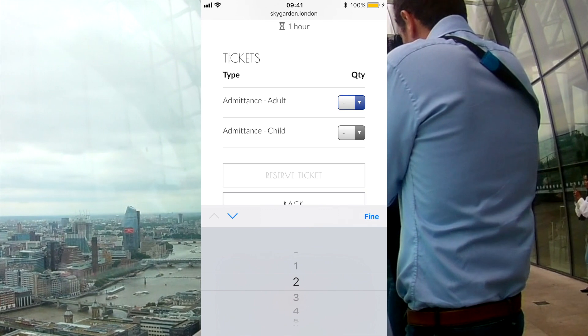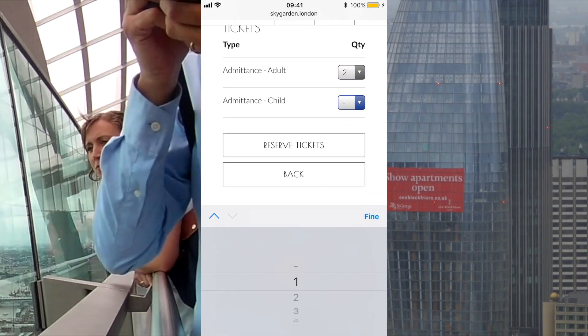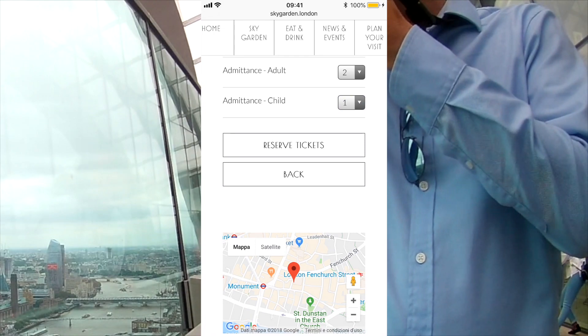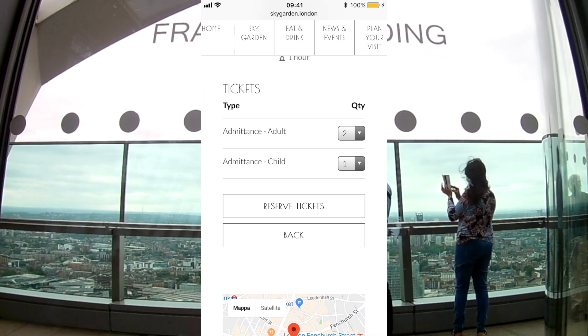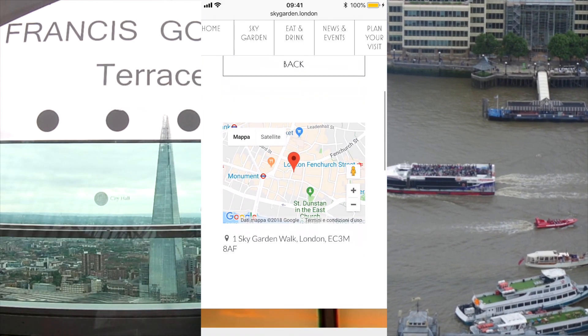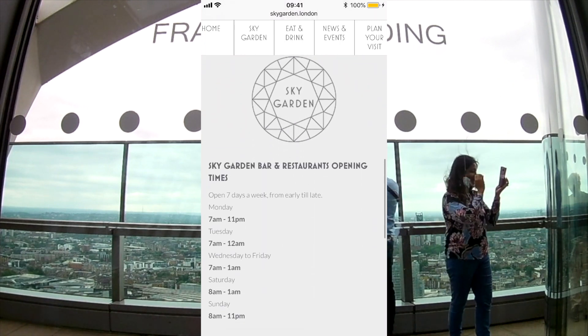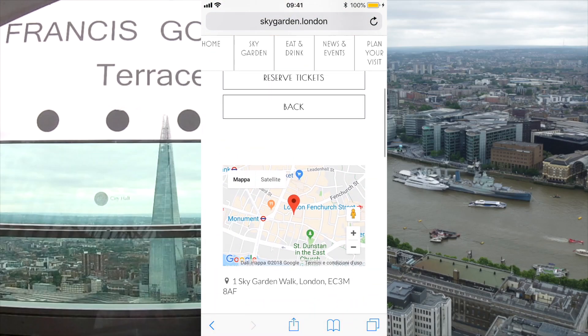Let's say two people — one adult and one child — just to give you an example, because this place is also family-friendly for kids.